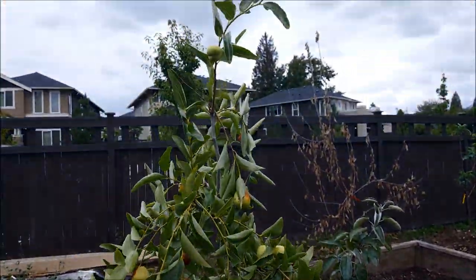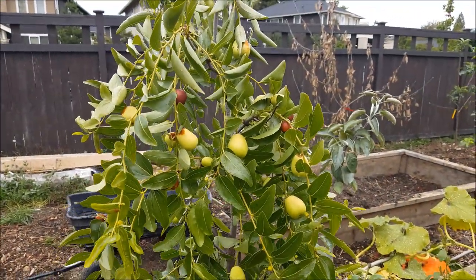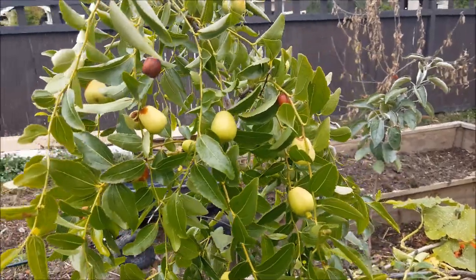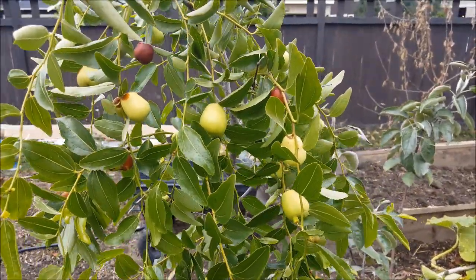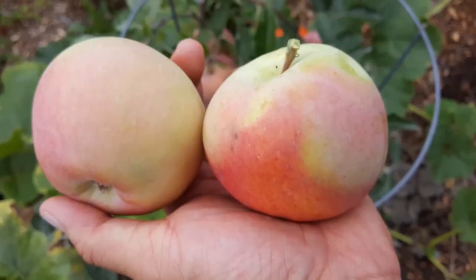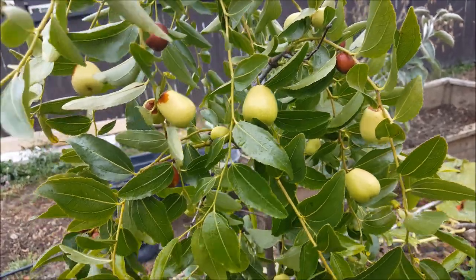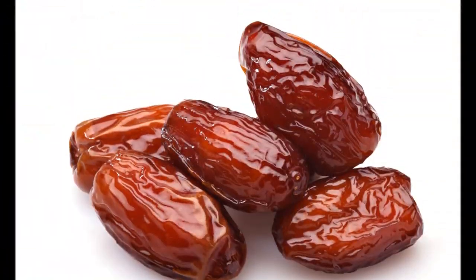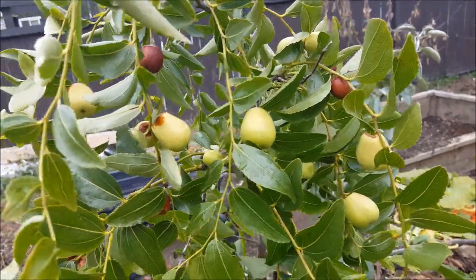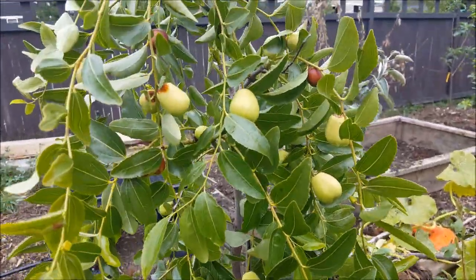So I finally got to do a video on a ripe jujube here in Washington. These are great trees and fruit to be planting here. It's an Asian fruit, kind of reminiscent of an apple. But when it's super ripe and dry, it looks like a date — and it tastes almost like a date. I have two varieties: a Lee and a Lang.